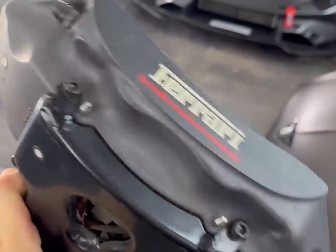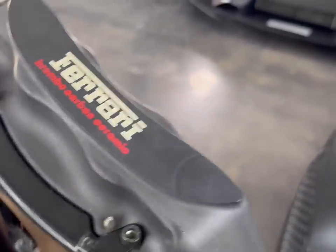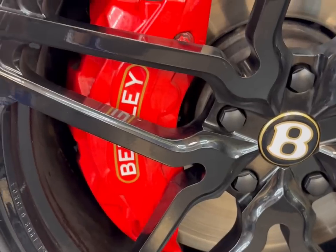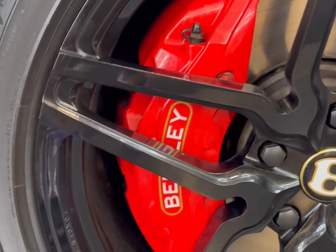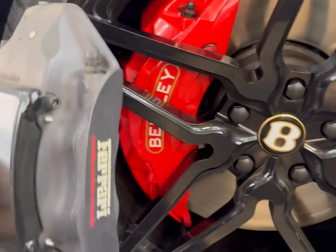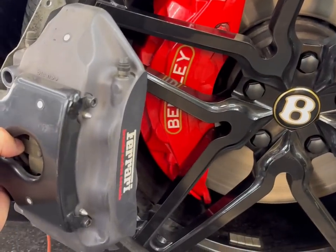This is the caliper from a Ferrari F12 supercar. This is the caliper on a Bentley Continental GT luxury car. Which do you expect to be bigger? Well, I have a secret for you — it's the Bentley, by a landslide. Oh my God.